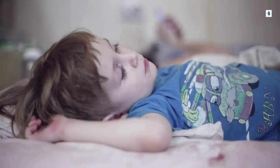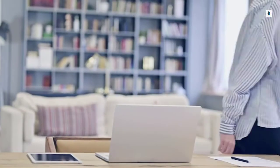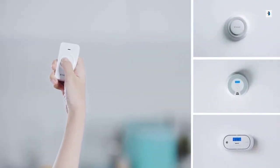This wireless alarm accurately detects smoke and carbon monoxide. When one alarm sounds, all alarms will sound. And they can be easily silenced using a remote.